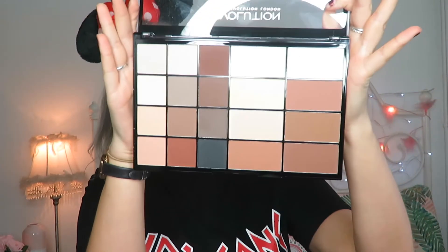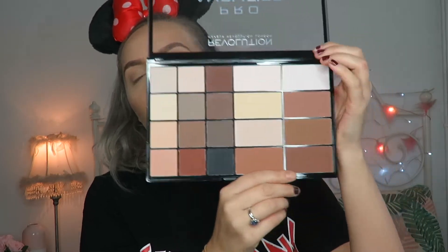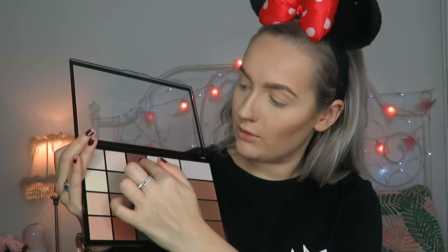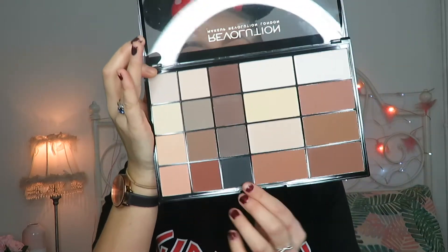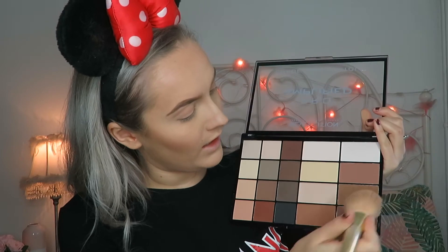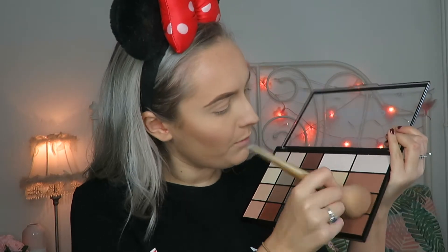So for Christmas my friend got me this huge Makeup Revolution Pro Amplified palette. You've got eight face powders — bronzers, contour, some under eye colours, and two different highlights — and then you get 12 eyeshadow colours as well. So I'm going to be using this on my face and my eyes today. I'm going to start by just bronzing up my skin and dipping into this shade here. I think this one might have a little bit of shimmer in actually, but I'm not going to be contouring with it, I'm just going to be bronzing.